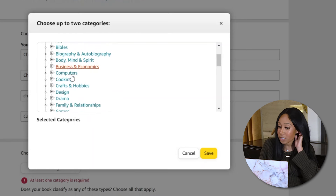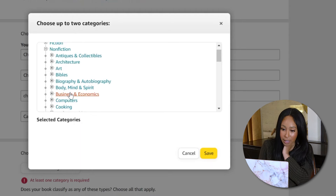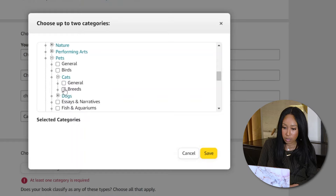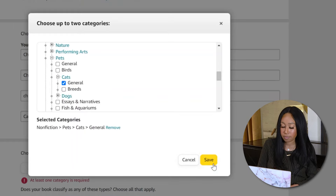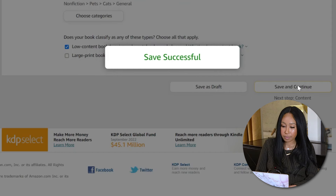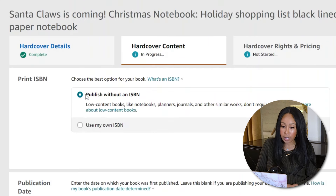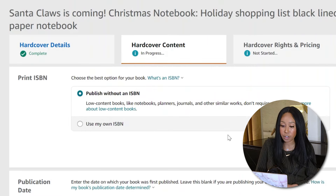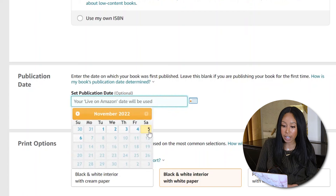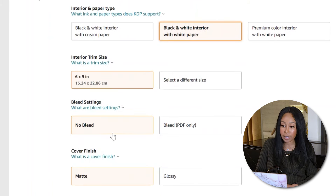Mine has a cat Christmas theme, so I'm going to try to find holiday — pets, cats. Then save and continue. Now this is the part where you upload the actual hardcover copy. Click publish with an ISBN — they'll give you one. The publishing date: just use today's date. Black and white interior — that's the cheapest. Six by nine, no bleed, matte cover — or you can do glossy. I think I'll do glossy. Then upload your manuscript, which is the inside.